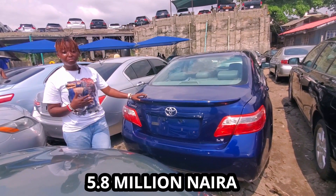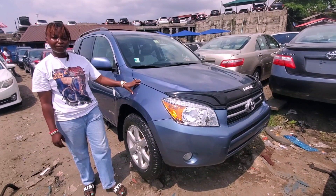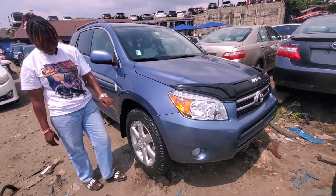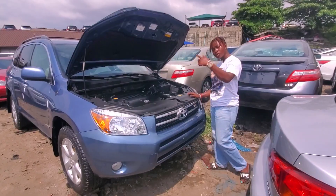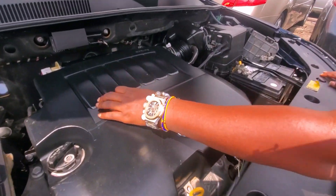The price goes for 5.8 million but it's negotiable. This blue Toyota RAV4 2008 model, V6 engine, comes with 17-inch nylon rims. Let me show you the engine — this V6: one, two, three, four, five, six.